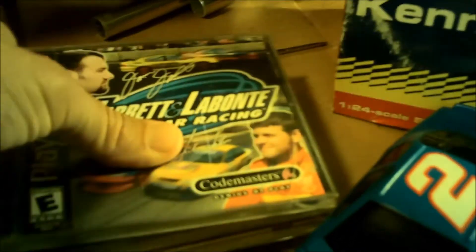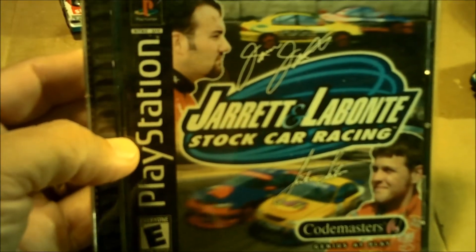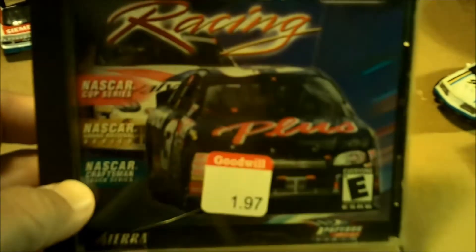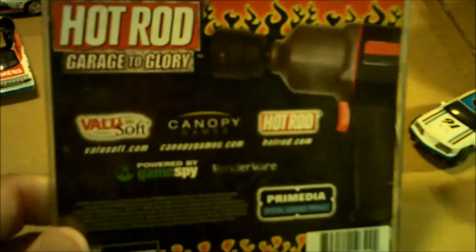I found some racing games — Jarrett and Labonte Stock Car Racing for PlayStation 1. Haven't had a chance to play it but it seems they got Ned Jarrett to do commentary. Not sure if it's Bobby Labonte or Dale Jarrett's son and Labonte's son or nephew, but we'll check it out. I hit up the Goodwill in Pennsylvania and found NASCAR Racing 1999 Season for only a dollar ninety-seven in really nice condition. I also found Hot Rod Garage to Glory for 97 cents — haven't found anything online about it but we'll check it out together.